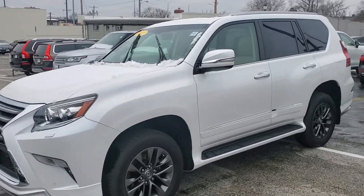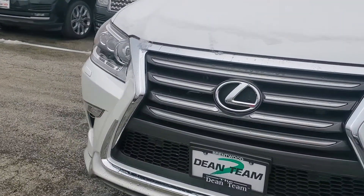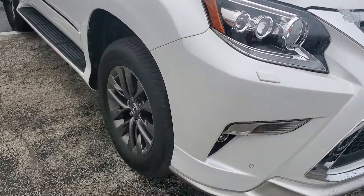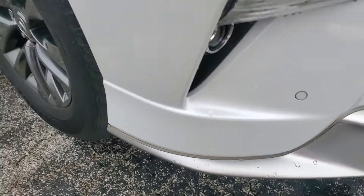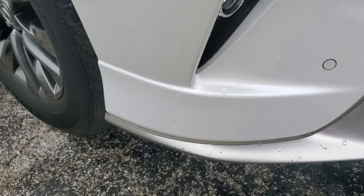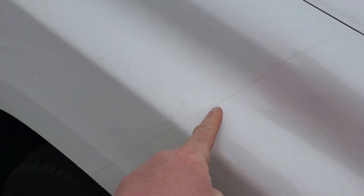All the wheels are rash-free — no highway rash up front, rock chips, things like that. You can see a little tiny mark right there, and there are three right there — little rock chips. The car's got a front clear bra on it; you can see the line there.